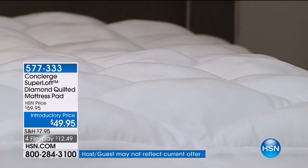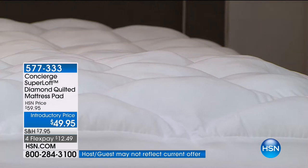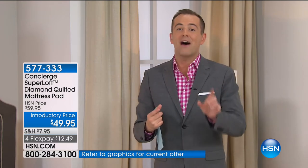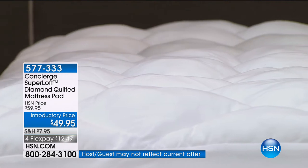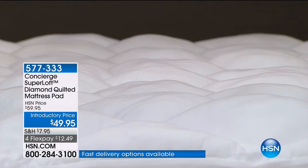For our show only, five flexible payments of under $10. So if you have Superloft on your bed but not on the kids' bed or the guest bed, tonight is a great time to upgrade that bed experience. We're going to talk about sleeping better, sleeping longer, feeling more rested when we wake up. Whatever size you need — twin, full, queen, king, or California king — it is just that $49.95 price tag.